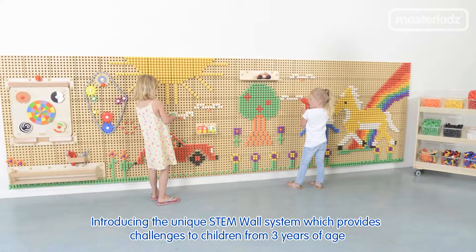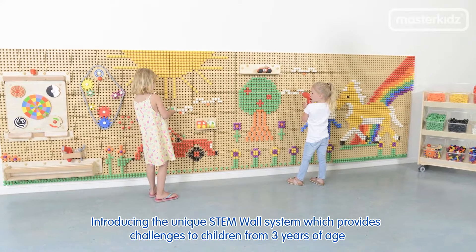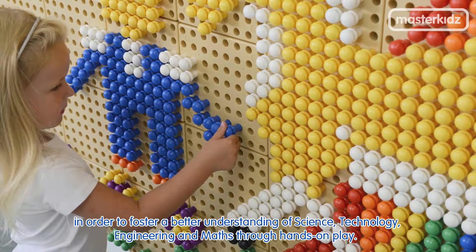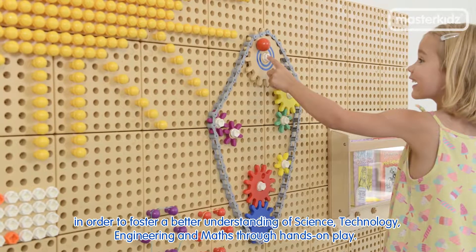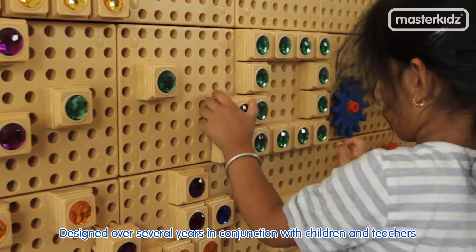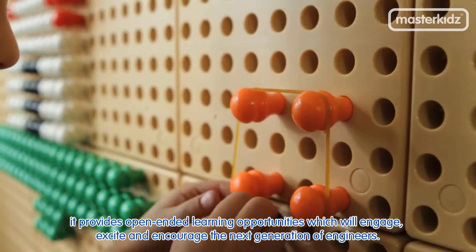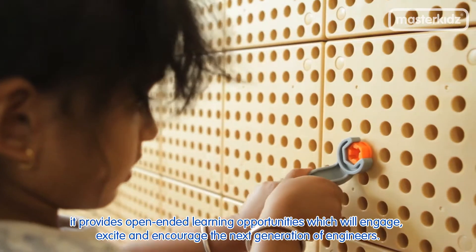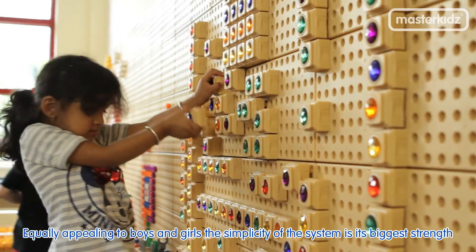Introducing the unique STEM wall system, which provides challenges to children from three years of age in order to foster a better understanding of science, technology, engineering and maths through hands-on play. Designed over several years in conjunction with children and teachers, it provides open-ended learning opportunities which will engage, excite and encourage the next generation of engineers.